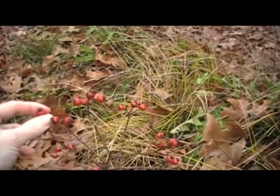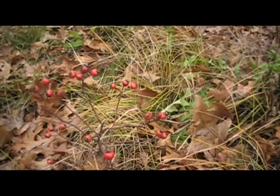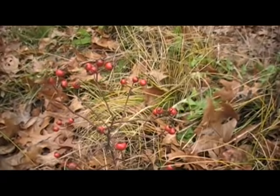Sometimes they look a little orangey but there's a whole bunch of them here. You can see all the leaves and blossoms are all gone now. It's November and this is about the best time to pick them. If you get them after a frost then they're more likely to be a little sweeter than earlier.